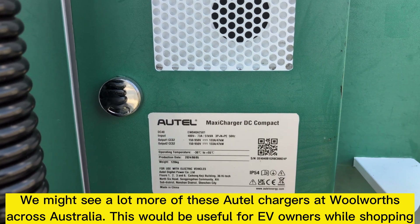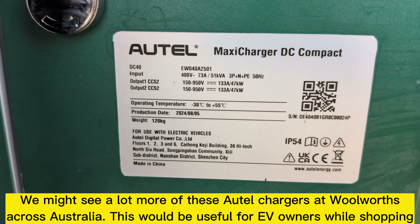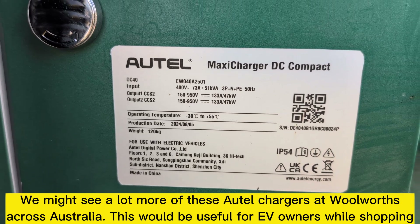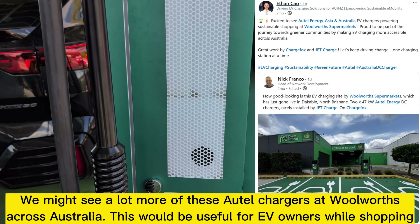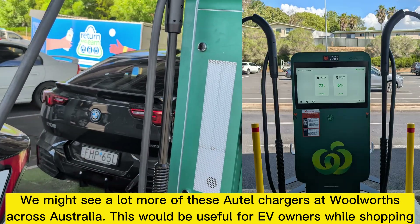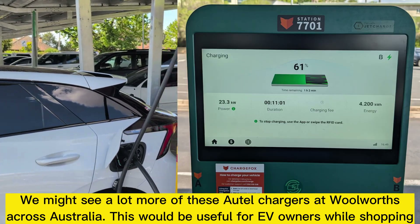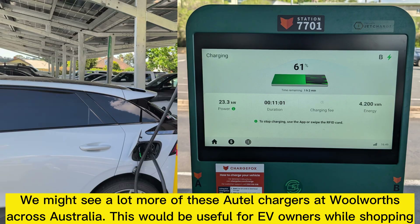For those of you who are interested, here are the technical specifications of the chargers and some closer looks at the screen. There's also some news I saw online — it looks like Woolworths might be installing a lot more of these with JetCharge as the installer partner and the ChargeFox app network, across stores around the country.